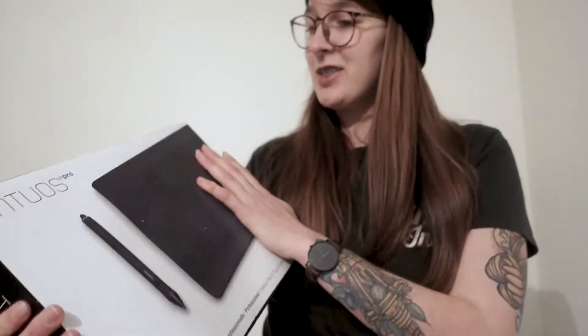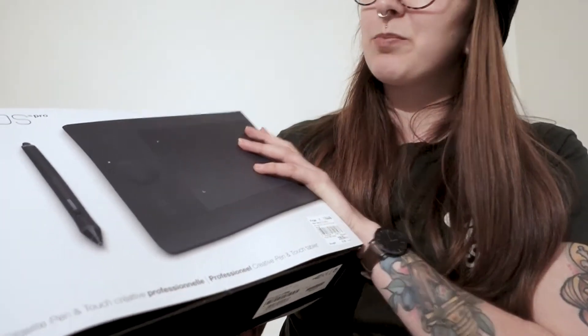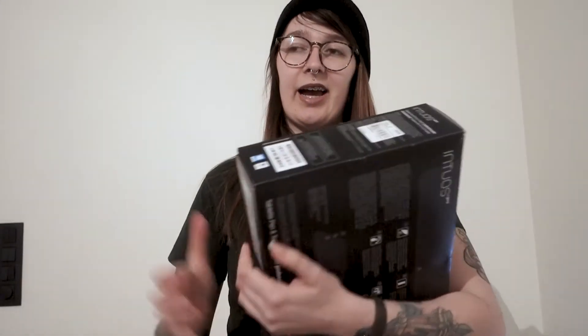So what did I buy today? I bought the Wacom Intuos Pro. It's a tablet to draw on my computer. I had a Wacom in the past, long, long ago — years ago — and I loved using it even for just browsing the internet. It was so easy to use.